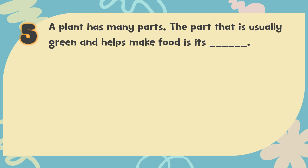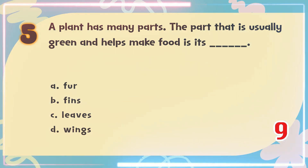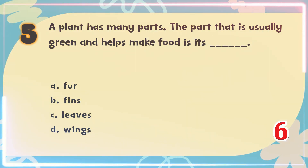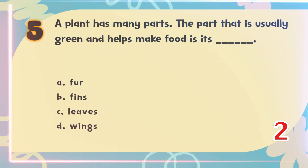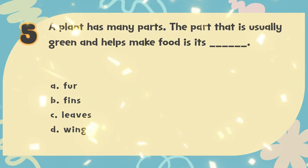Number 5. A plant has many parts. The part that is usually green and helps make food is its blank. The choices are: A. Fur, B. Fins, C. Leaves, D. Wings. The correct answer is C. Leaves.